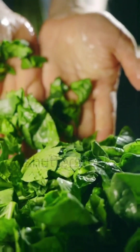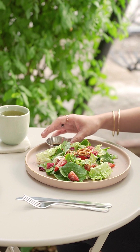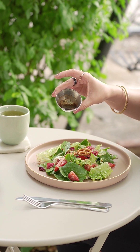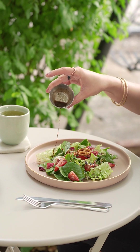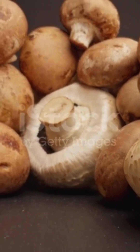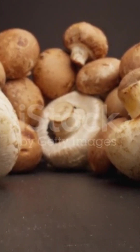Three: spinach. Spinach is packed with antioxidants, including vitamins C and E and beta-carotene. These antioxidants help to protect cells from damage and support immune function. Spinach is also high in iron, which is essential for healthy red blood cells.